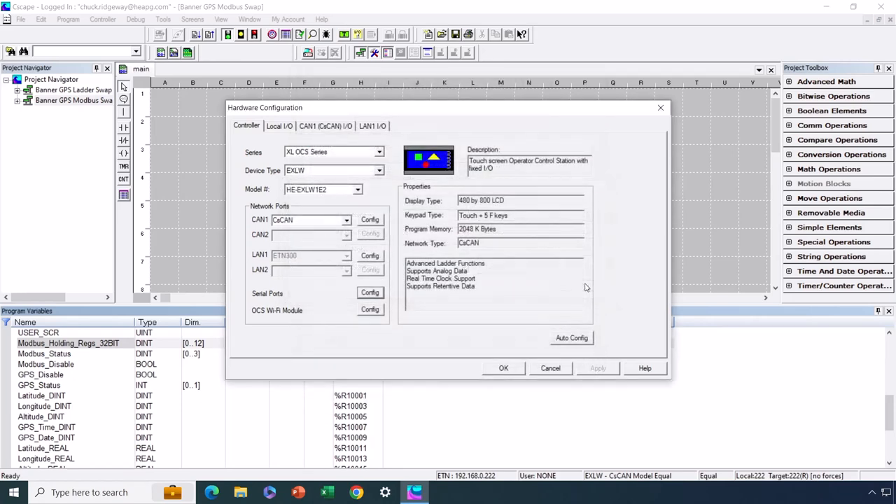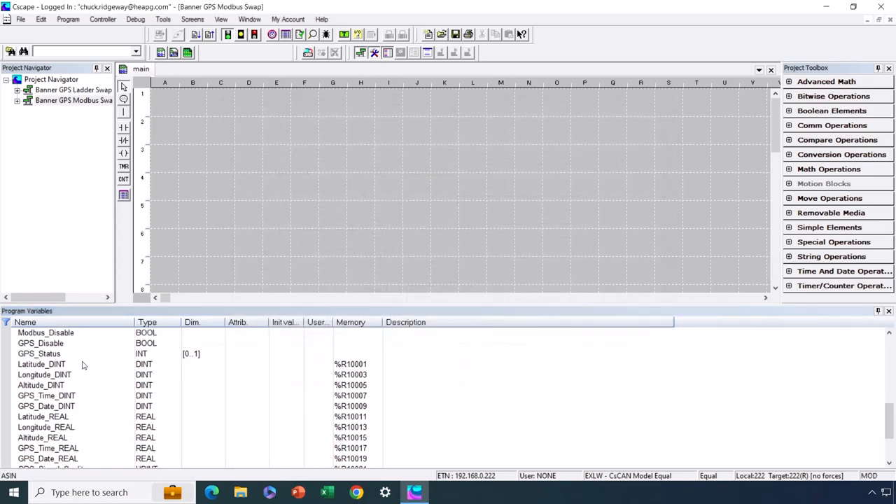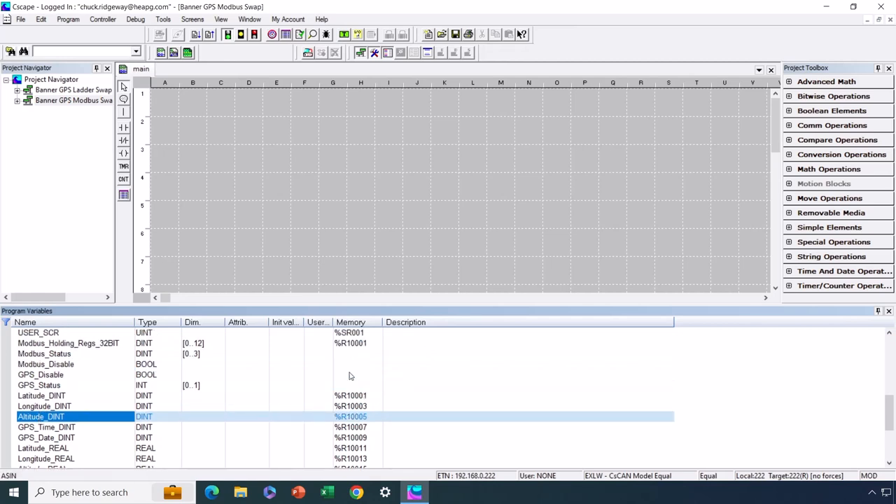Most of you would probably say you prefer the Modbus swap approach because there are fewer variables to create. The last step is still to create the final variables for latitude, longitude, altitude, etc. and map them to the appropriate location in the Modbus array so the data magically shows up in the right variables. The screens are identical to those created for the logic swap approach — the same screens with the same information.